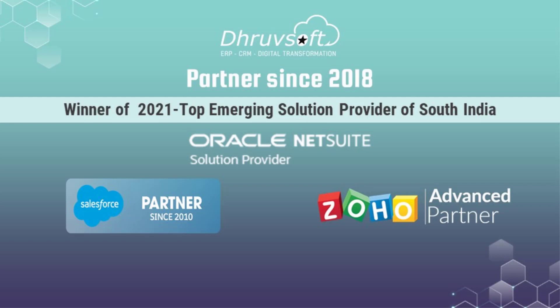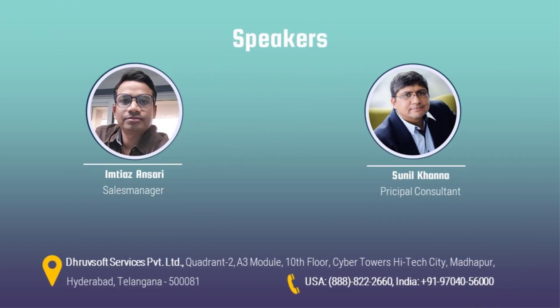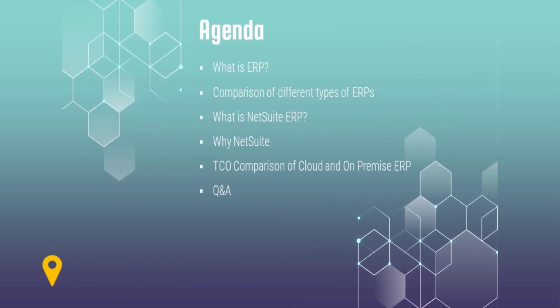We are from Dropsoft Services Private Limited and we started this journey in 2019 — it's now been more than 10 years. We have partnerships with Salesforce, Zoho, and since 2018 we are a partner of Oracle NetSuite. In 2021 we were the top emerging solution provider from South India, and we are now a family of more than 110 consultants.